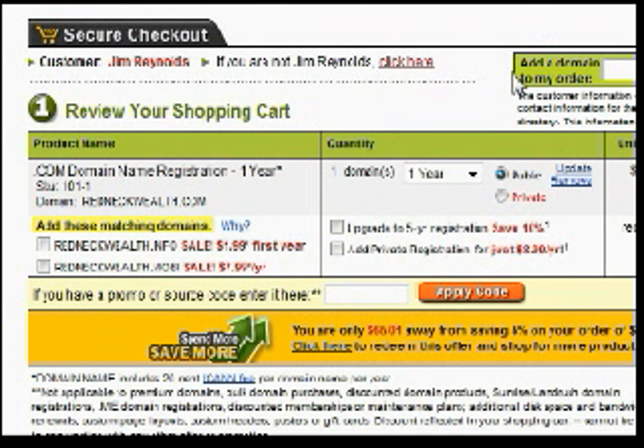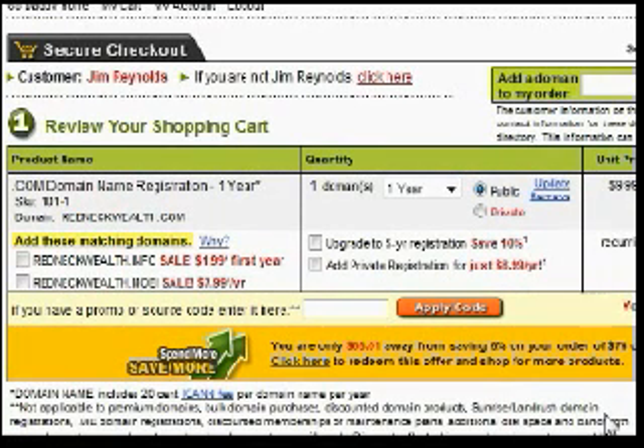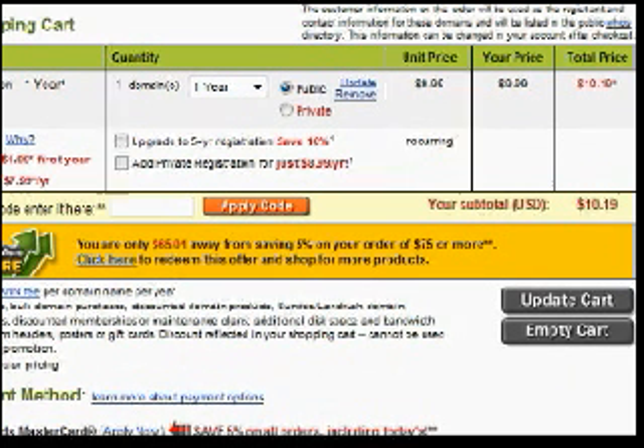Here we are at the final part of the checkout process. This is where you can enter your promo code if you have one — they'll apply it and it will affect your price. You are going to pay about 20 cents to ICANN, which is sort of the governing body of websites. Basically, I'm going to get this domain name for about $10.19 for the whole year. It will belong to me, and I can renew it or let it go. Renewal is normally about $9 or $10 a year.